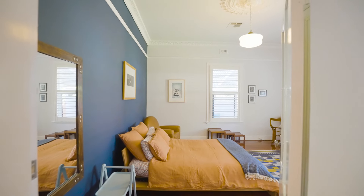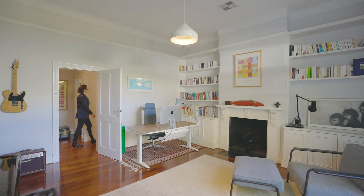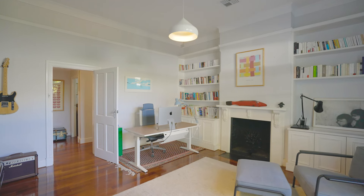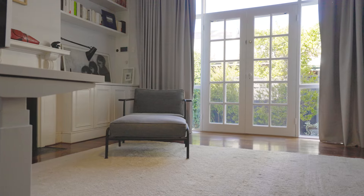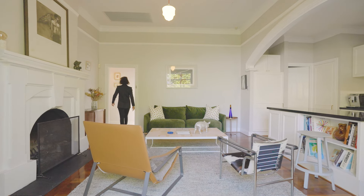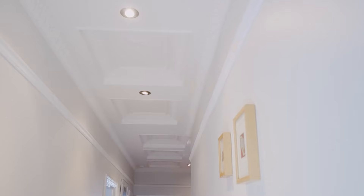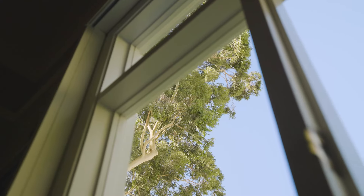32 Alma is a home that feels as good as it looks and provides all of the charm of yesteryear with a blend of contemporary living. Light and bright spaces are complemented by Jarrah floorboards, high ceilings, stained glass details and plantation shutters.